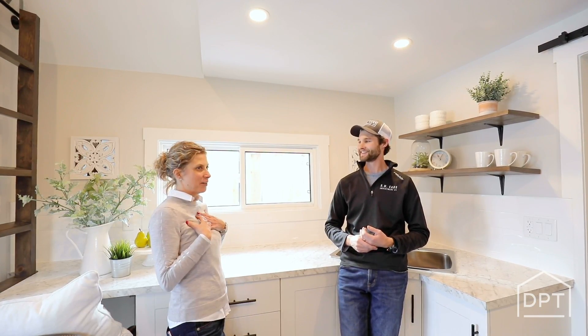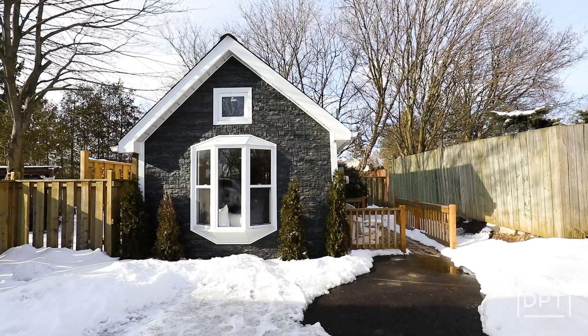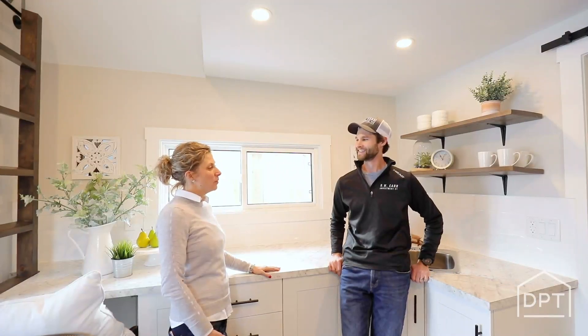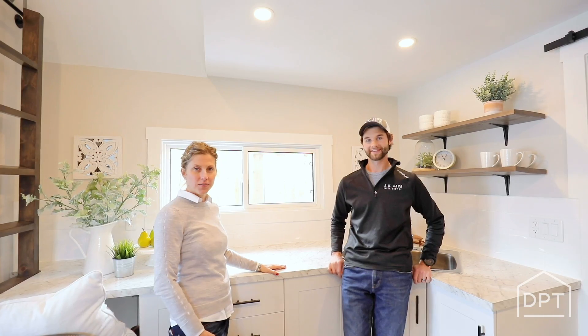That's awesome — I mean, I wish I had one of those at home. Well, we love it here. I hope you guys enjoy it as well and take a look around.